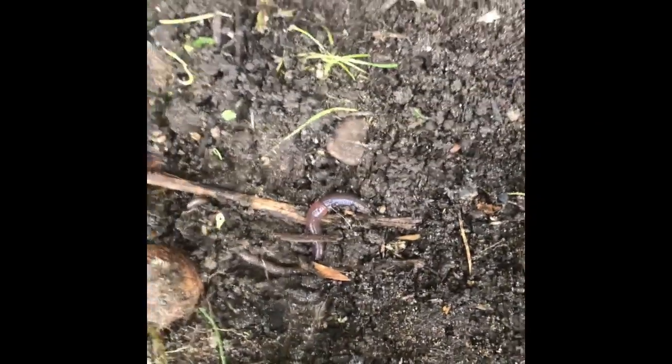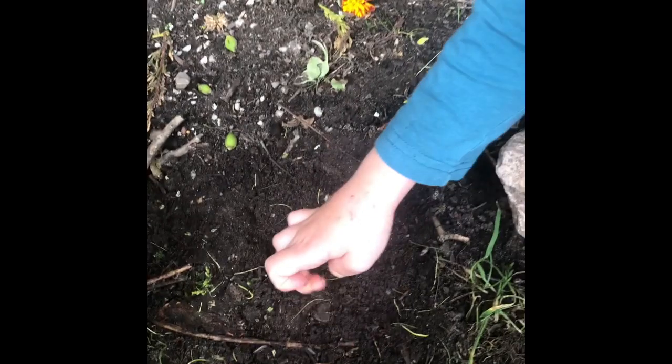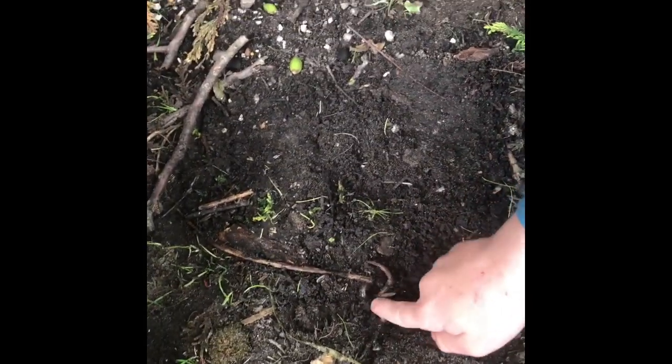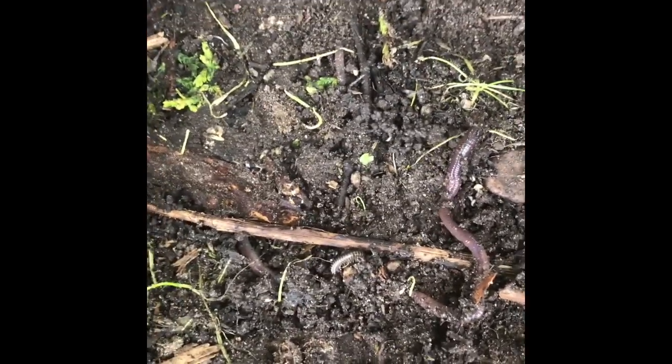Look at that one - a nice big juicy worm! You might think that worms are very boring and very basic insects but they're actually really cool. Connor, tell us a bit about worms. They've got mucus to help them slide around, and also what happens when you put them in water? They don't drown! Which is another cool fact. So that's how they can live underground even when it's raining. And next to it - there is another millipede! How many legs does a millipede have, Connor?